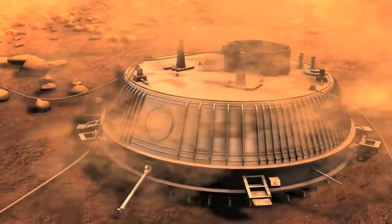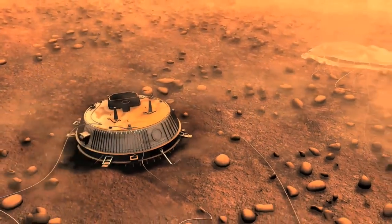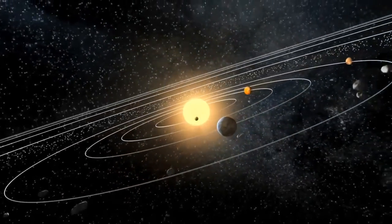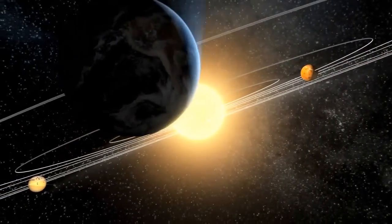The ultimate next step is to bring these samples back to Earth, where they can be studied in laboratories using a multitude of techniques and in much finer detail. Exploring the solar system in this way has completely changed our view and has transformed our understanding of our nearby celestial neighbourhood.